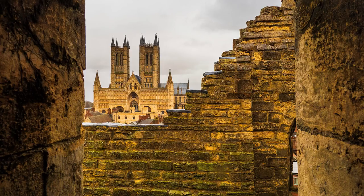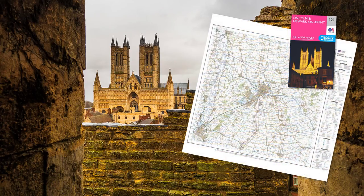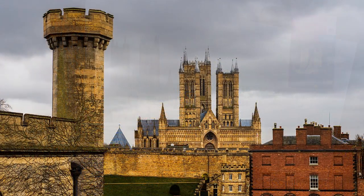It had clouded over by the time I reached Lincoln. Not the best light for exteriors, but whilst traversing the castle walls the sun did make a fleeting appearance, so I captured that brief moment. A cloudy day is best for interiors, particularly for capturing detail, as the dynamic range is reduced.